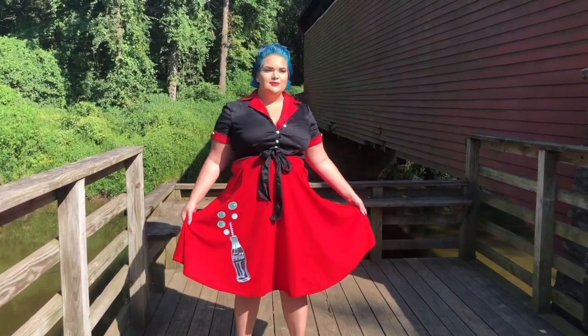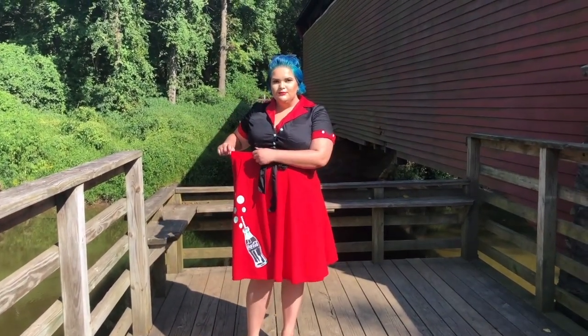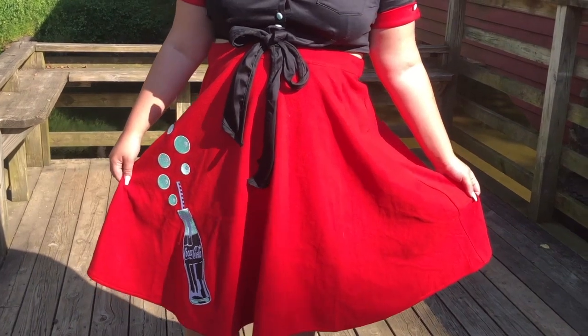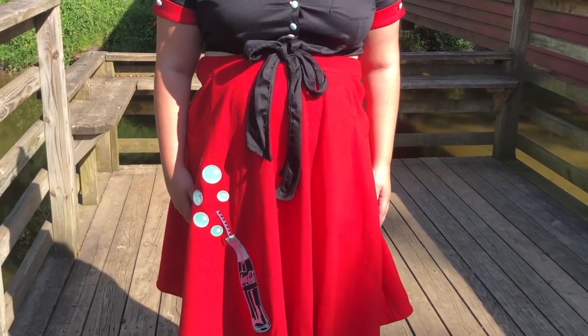I just want to shout this collaboration from the rooftops. It is so freaking cute. I don't have any crinoline or anything underneath this skirt, but as you can see it is kind of definitely big, so next time I order I'm definitely going to size down. But that is everything in my Unique Vintage and Coca-Cola haul. What did you guys think of this? I can't wait to hear your thoughts in the comments section down below.